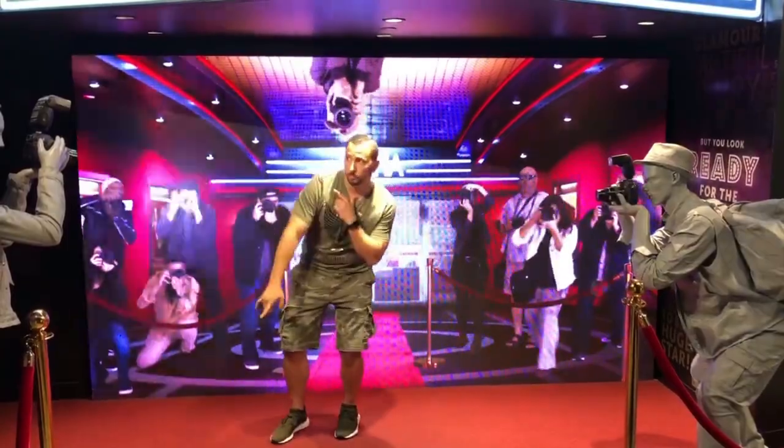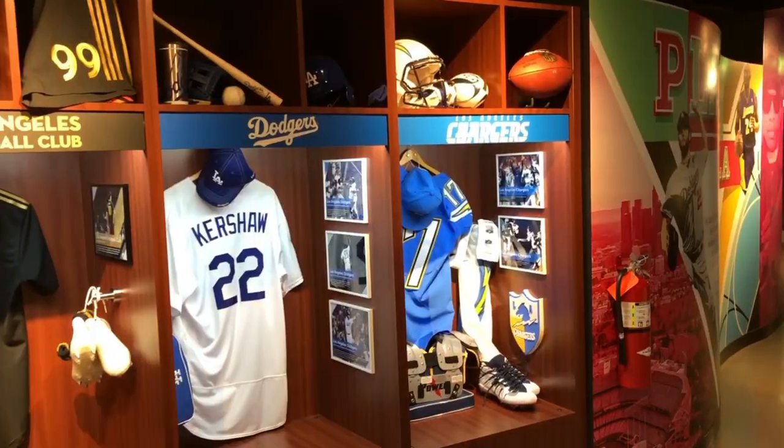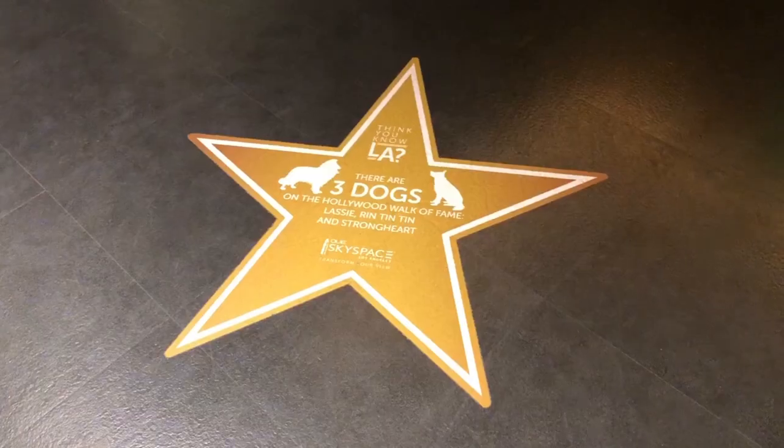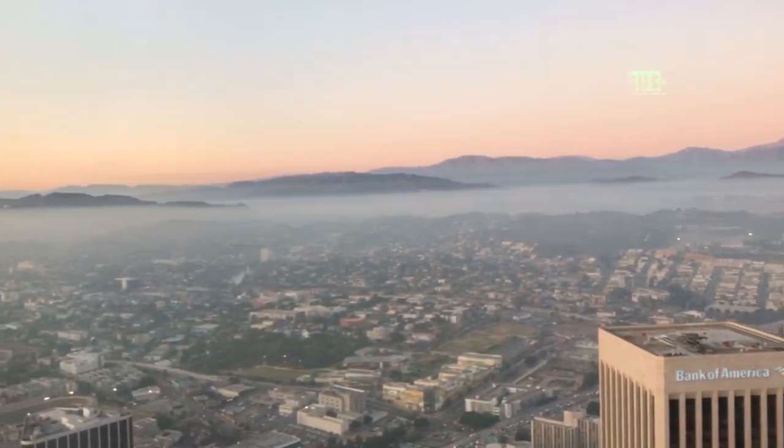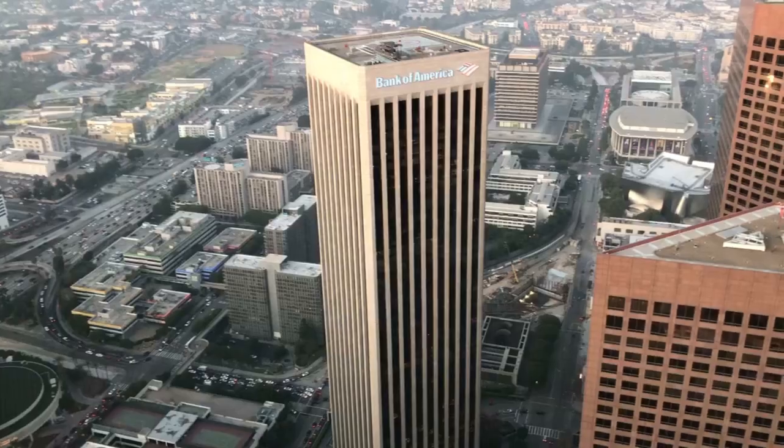Sky space! We went up to the 54th floor — they have a little gallery or museum going on. Then we jumped back in the elevator and made it to the 70th floor. Look at this amazing view. We couldn't see the Hollywood sign earlier, but now we can see it because we're on top of the smog. It's slide time and I'm getting a little nervous.